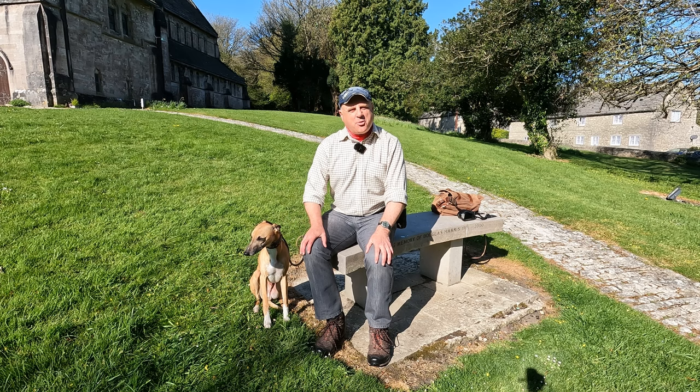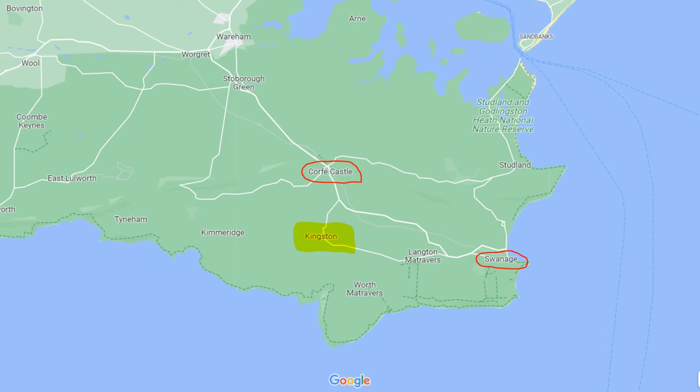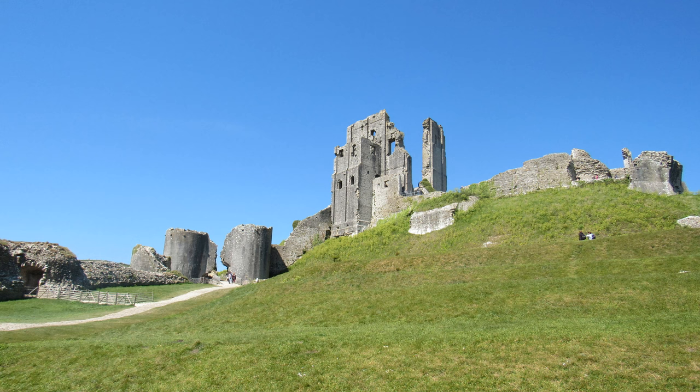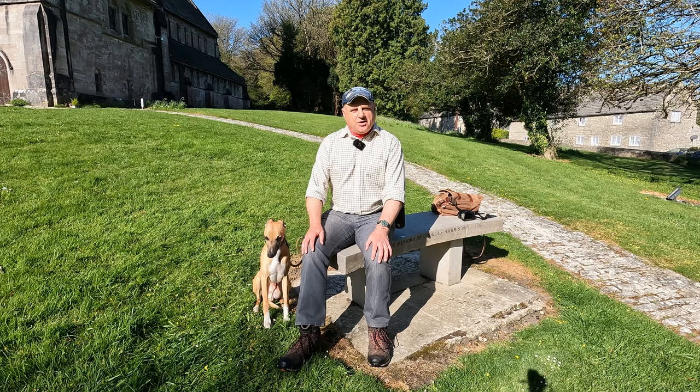Hello, I'm Dave and this is Logan out once again for a walk in the countryside. Thanks for joining us. Today we're at the village of Kingston in Dorset. It's about two miles to the south of Corfe Castle, where we'll be going shortly, and about five miles west of Swanage on the Isle of Purbeck. We're going to be doing a roughly five and a half mile circular walk from Kingston to the historic Corfe Castle in the north and back, and as well as loads of interesting things to explore, we'll be enjoying some quite spectacular views of the Purbeck landscape.